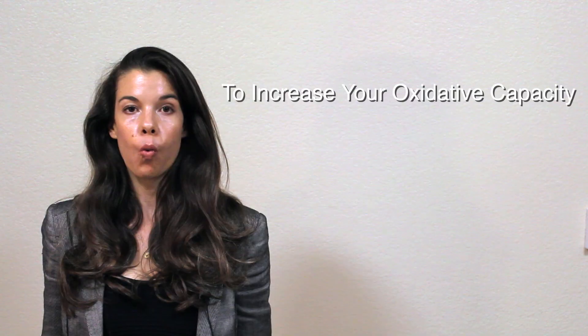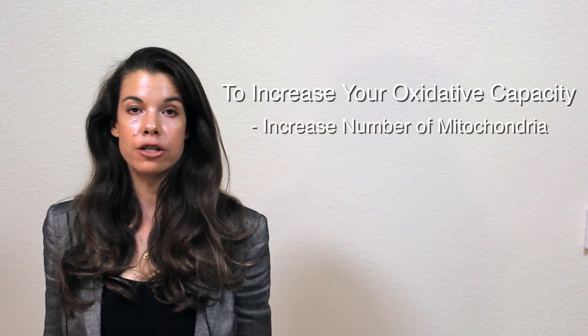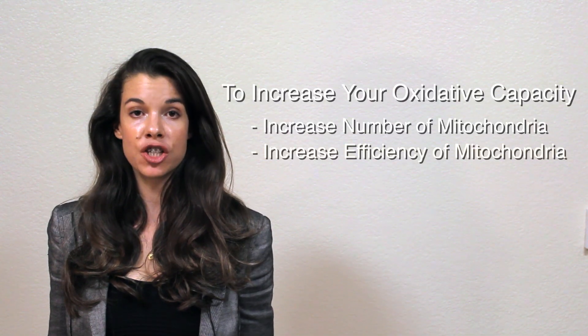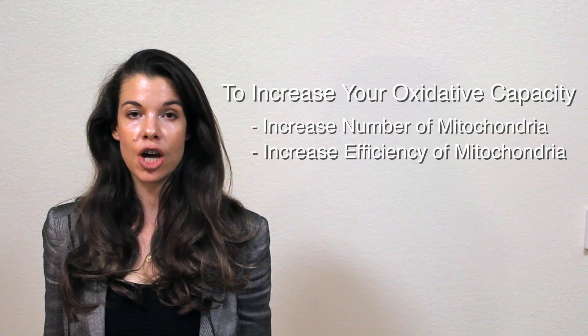At the level of the mitochondria, there are two ways in which you can increase your oxidative capacity. One is by increasing the total number of mitochondria, and two is by increasing the efficiency of your already existing mitochondria. Studies have shown that just one session of high-intensity interval training results in the production of new mitochondria, thereby increasing the total number of mitochondria per muscle cell.